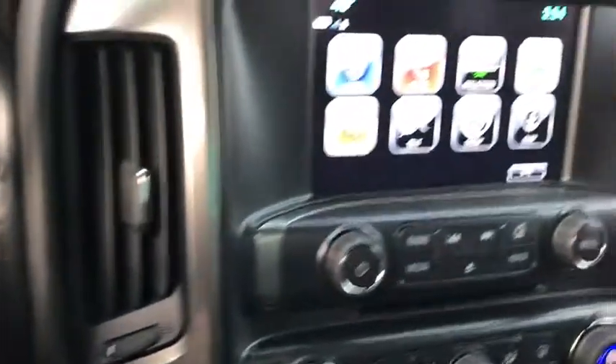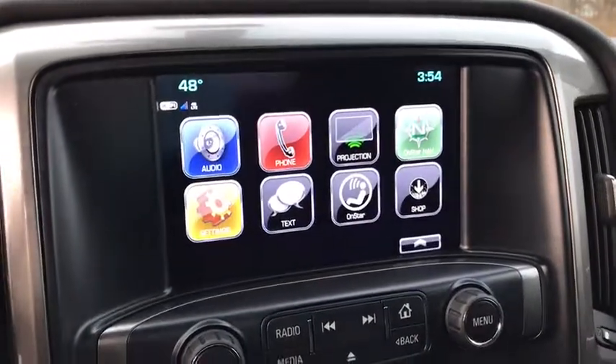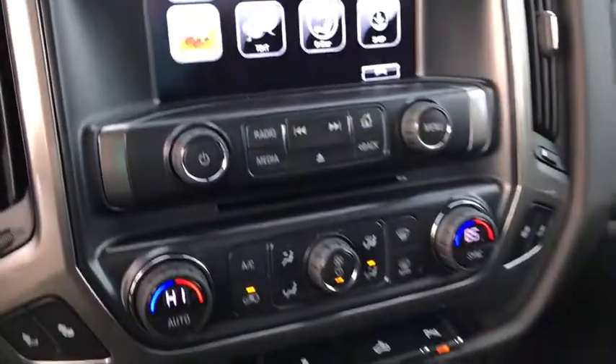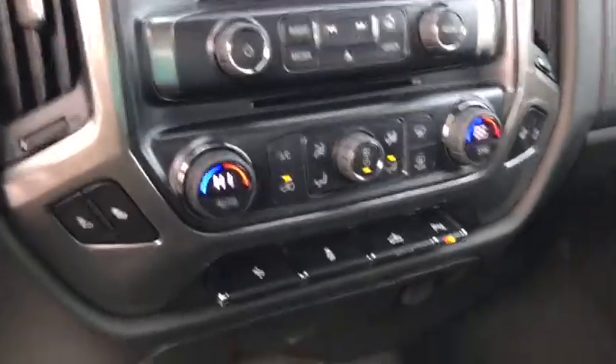Power windows, speed proportional power steering, tachometer, daytime running lights, head-up display, power heated outside mirrors, tire pressure monitoring system.